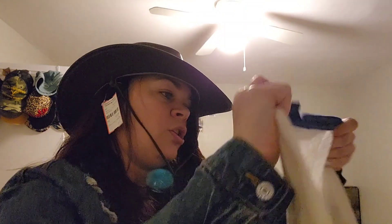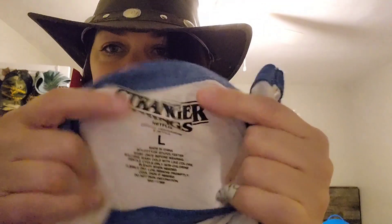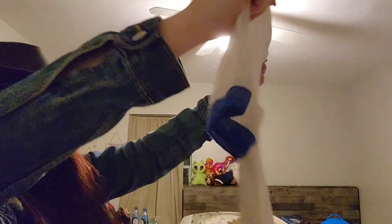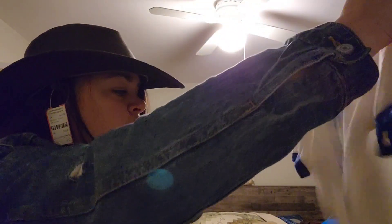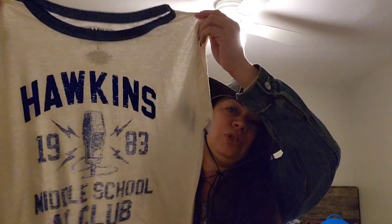This was also in the dollar bins, and it is my size. I don't know if I'm going to keep it or sell it. It's Stranger Things — see that? It has the ringer tee style, and it's Hawkins 1983 Middle School AV Club. I thought this was a pretty cool shirt. It is my size; I'm not sure if I'm going to keep it or list it on eBay, but it looks brand new.